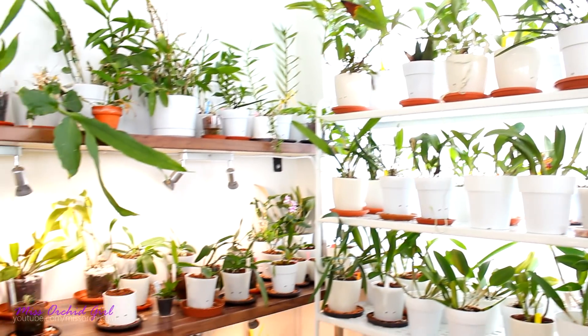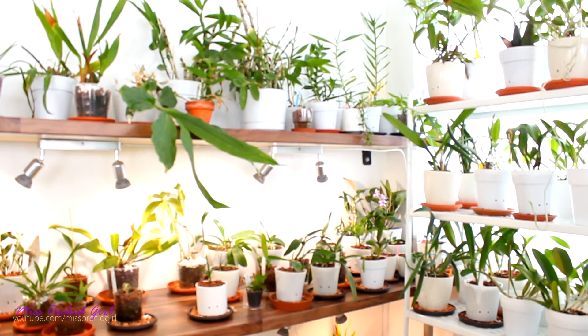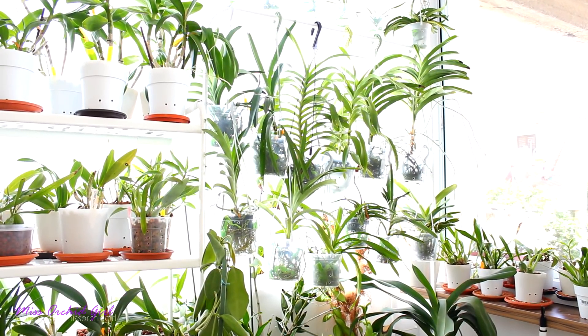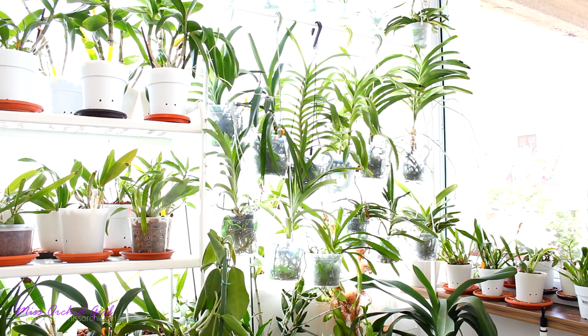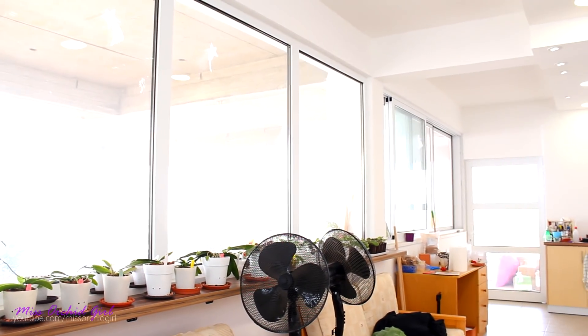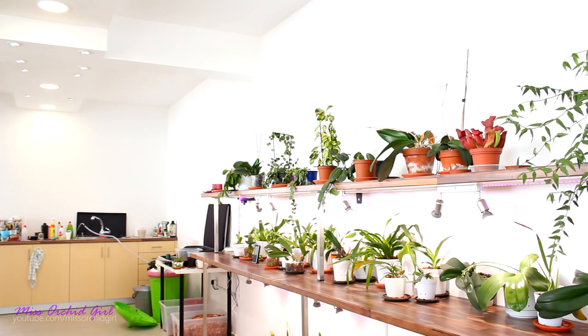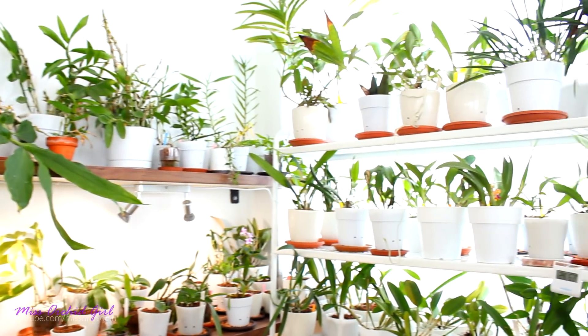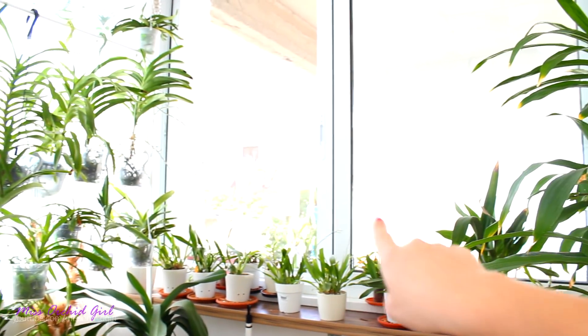My brightest location is this southern window — I have all the higher-light plants crammed in here. I'm still working on that shelf, trying to use this area to its full potential. It looks a bit jungly, but I personally like it. My greenhouse — or grow room, whatever you want to call it — has a tiny flaw: its position. The longest side faces north, there's a wall on the east side so I can't get light from there.